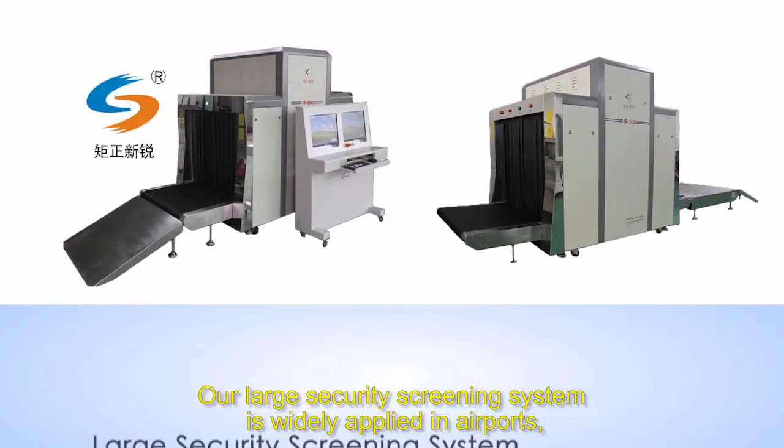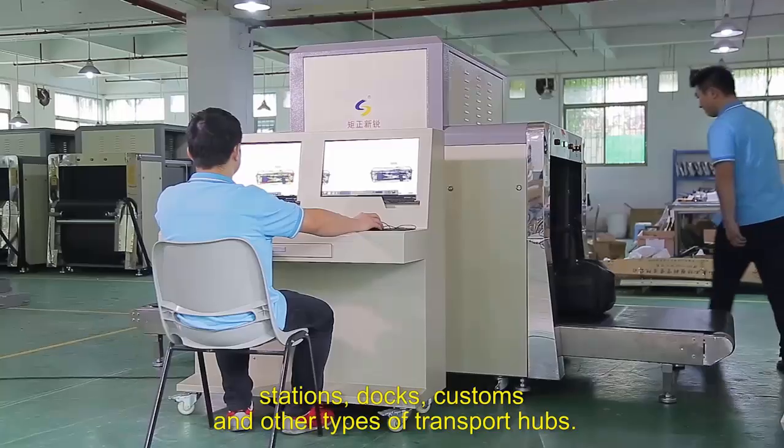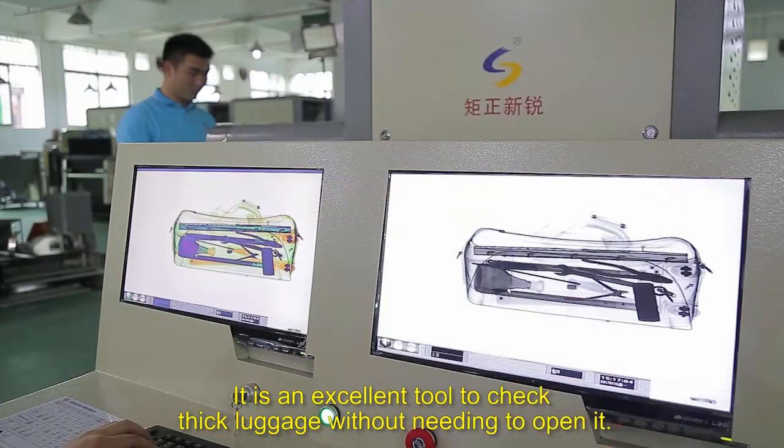Our large security screening system is widely applied in airports, stations, docks, customs and other types of transport hubs. It is an excellent tool to check thick luggage without needing to open it.